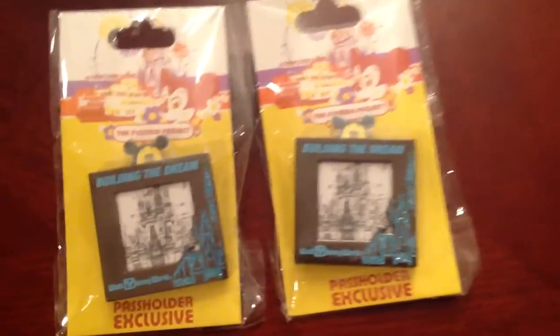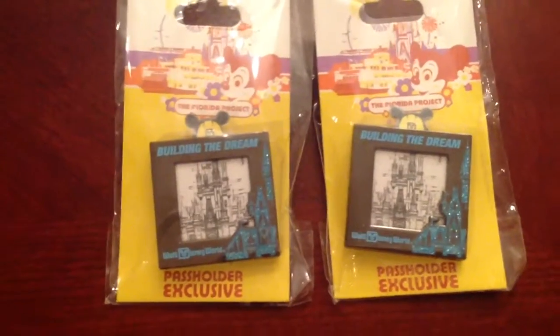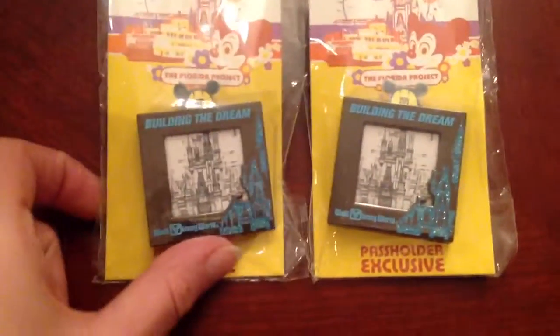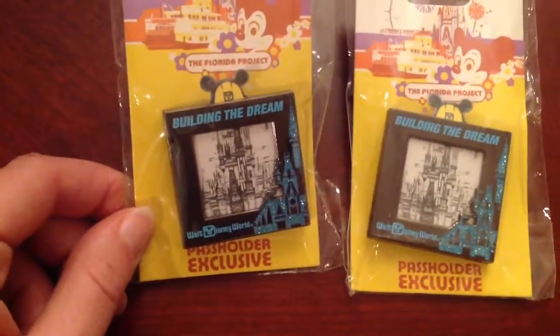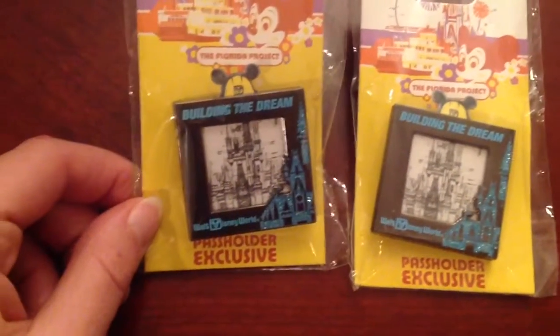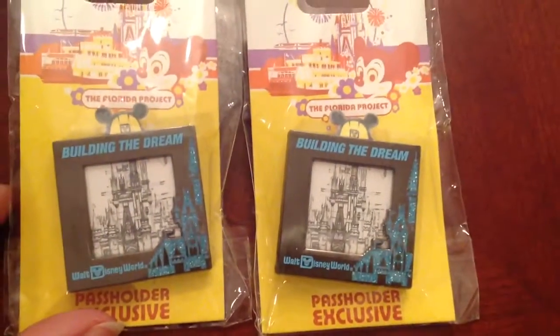Next up we have the Building the Dream pass holder exclusive pin. We actually got lucky — we weren't supposed to get this pin, but somebody at Hollywood Studios was a cast member who actually put them out on the shelves for the public to get, so we snatched a couple of those up. Really cool pin.